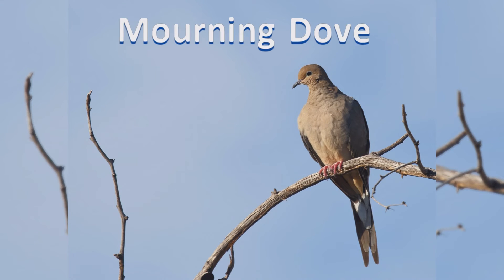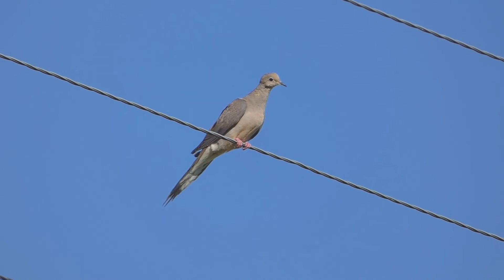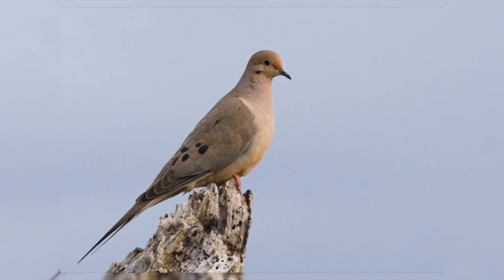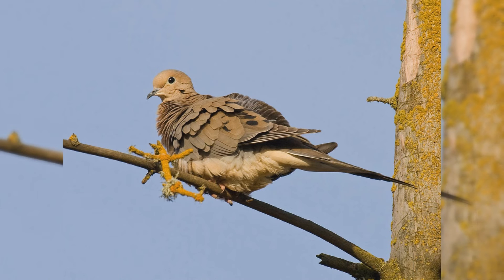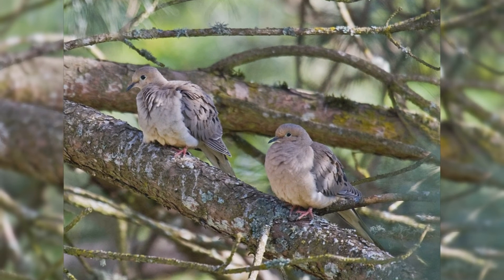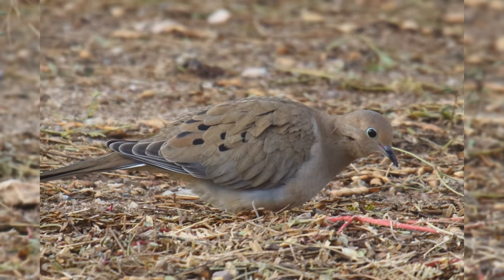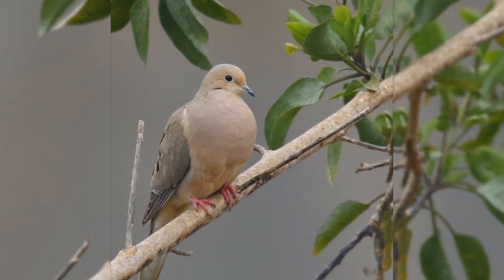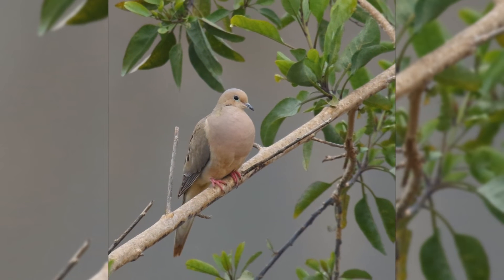Mourning Dove. The mournful summer song of mourning doves is familiar to most, even if they don't know what bird makes the sound. They are found across the United States as year-round residents. Birds summer in the northern Great Plains and south-central Canada, but withdraw in the winter. These birds are found in towns and farms, in open country with scattered trees, often along rivers. In spring, they sing from power lines in residential areas and may puff out their chests while cooing from the peak of your roof.